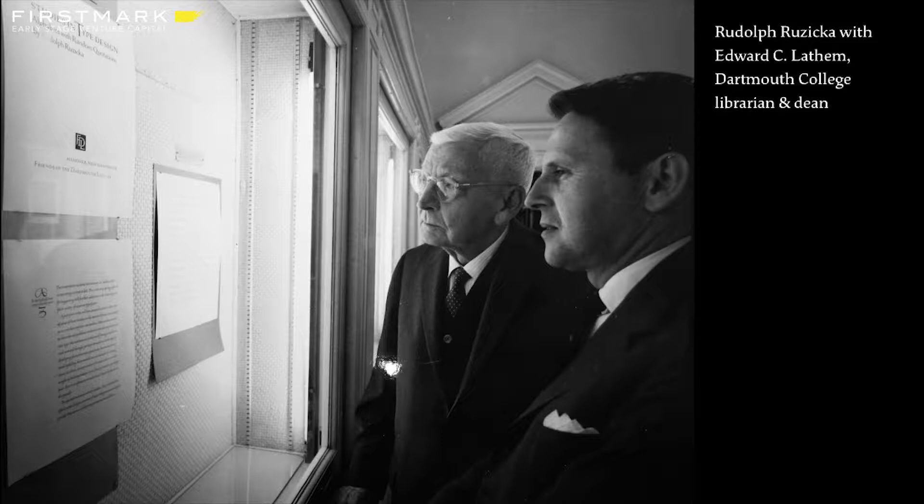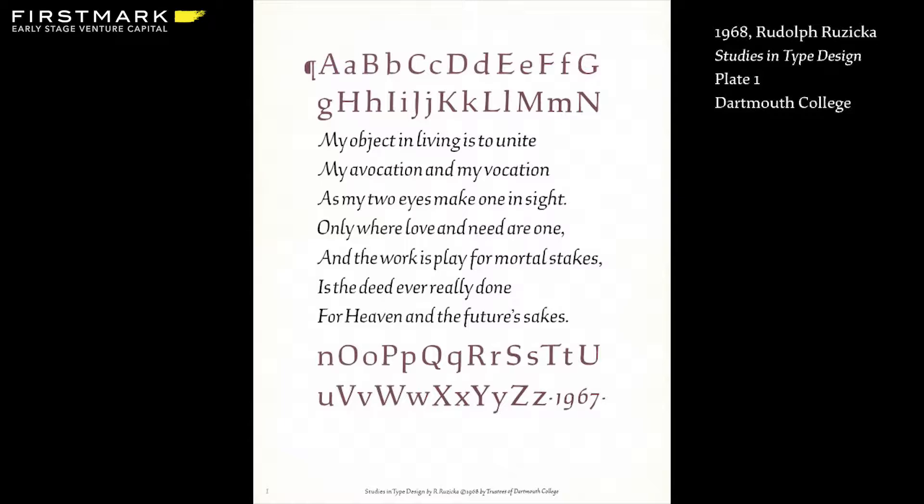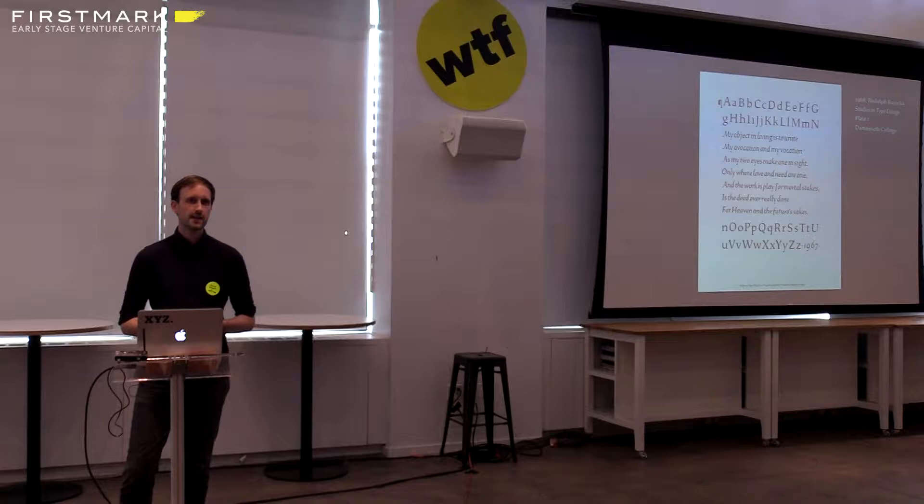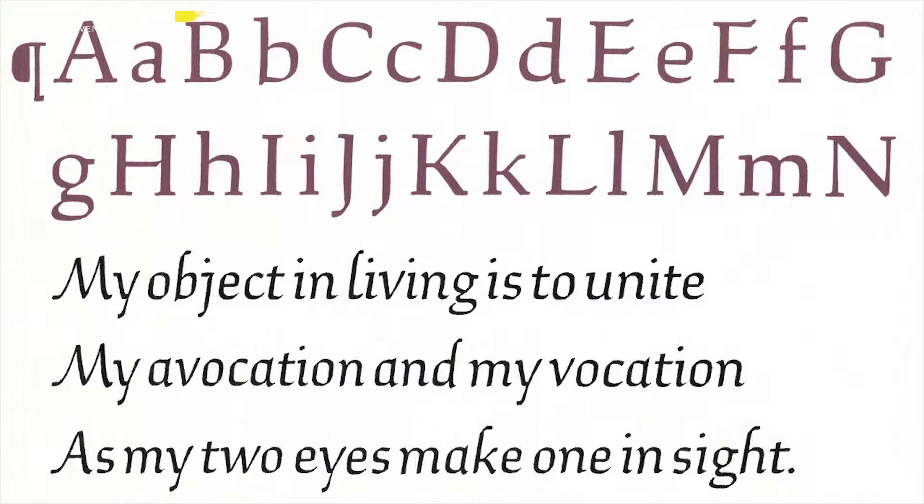For years I had been drawn to the idea of resurrecting them and making them into digital fonts for the first time. Ruzika died in 1978, a year before I was born, and these alphabets had basically stayed locked inside a book since then. Talking to Bobby and his team, I proposed that we use Ruzika's typeface ideas for Dartmouth as the basis for their typographic system. Bobby was really excited — he didn't know about this connection at all. Total coincidence.